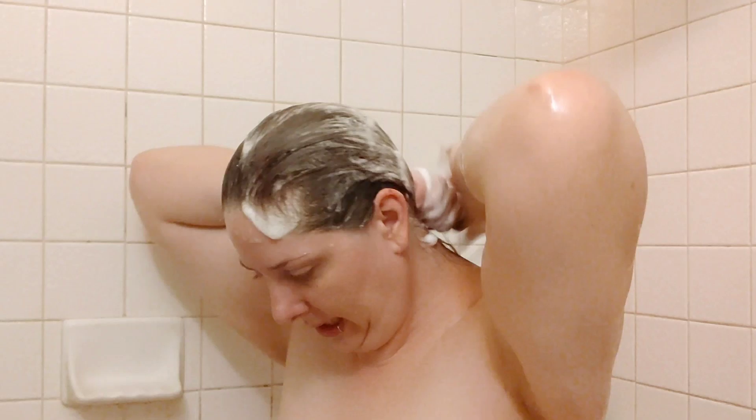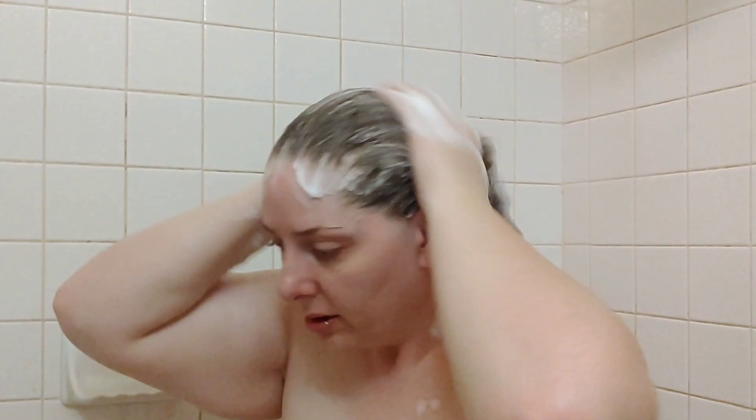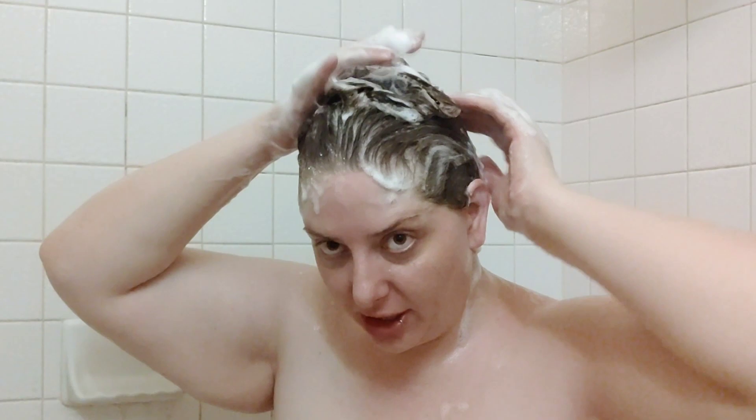I'm gonna use this on my ends — I usually don't, but my ends are what gets frizzy. I'm using two pumps. It smells kind of citrusy and like cocoa butter — smells good. It's sulfate-free. I'm not gonna rub my ends but I'm just gonna make sure some of the shampoo gets on them. It has a very light, gentle scent — nothing overly scented. Smells good but it's not out of this world.